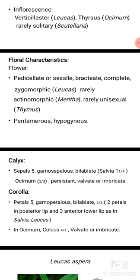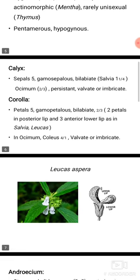Corolla: petals 5, gamopetalous, bilabiate. In Ocimum and Coleus the arrangement is 4 by 1, valvate or imbricate.